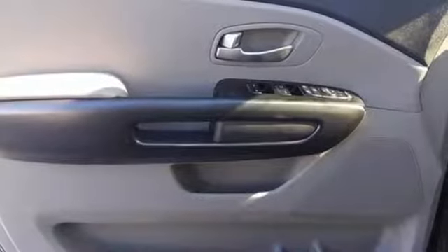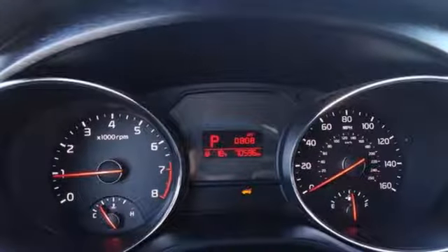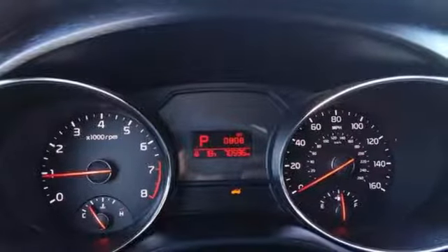Motor Trend reports the Sedona's mix of comfort and control serves eloquent notice that it's going to be a much more serious force in the segment. Reliability, quality, Kia.